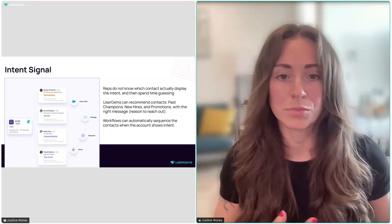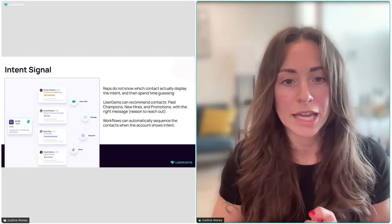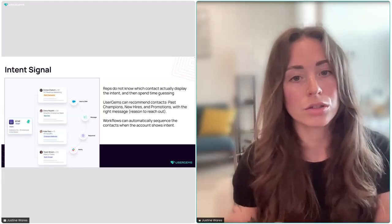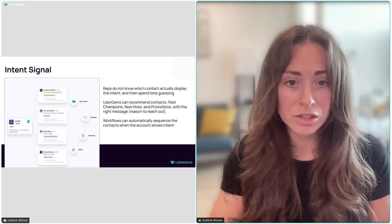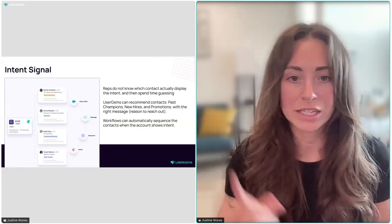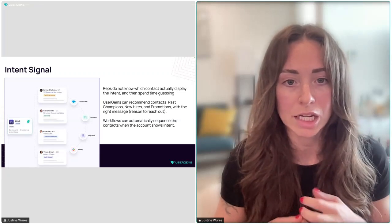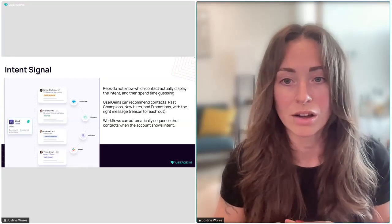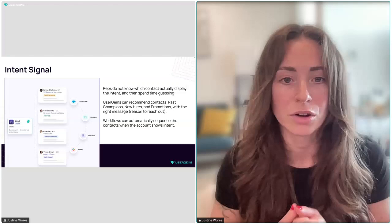Not only are you able to action all UserGems people signals on intent accounts — adding them to sequences, notifying sales reps — but we'll also automatically find and add the rest of the buying committee, so sales doesn't have to use outdated databases or navigate LinkedIn to find new prospects. We're doing it with the Multi-Thread signal. Reach out to your CSM, follow us on LinkedIn, or check our new blog post to learn more.